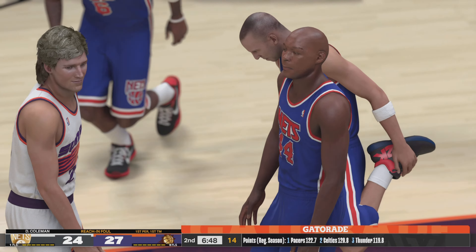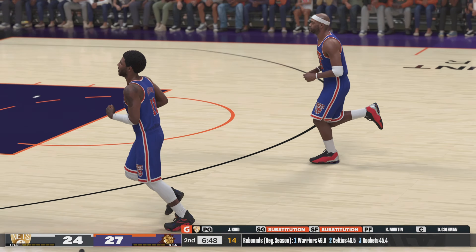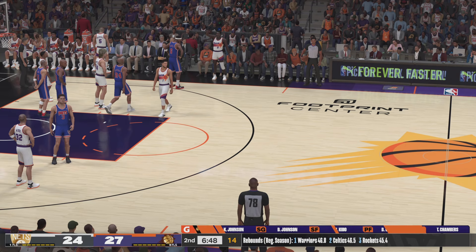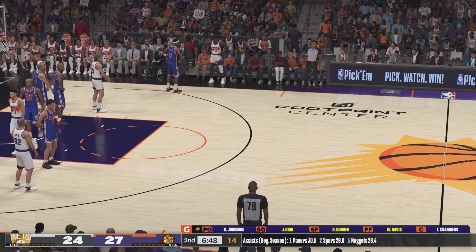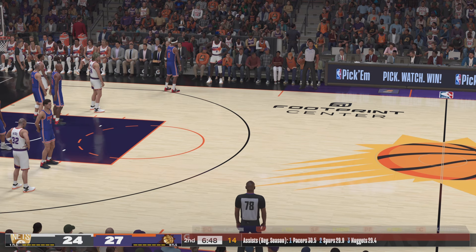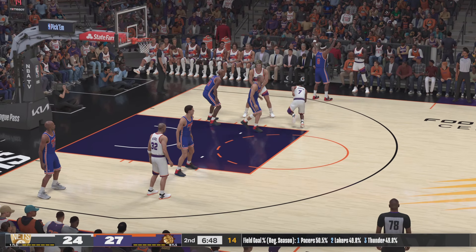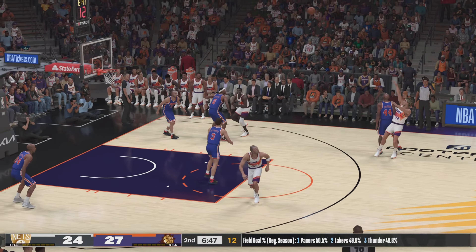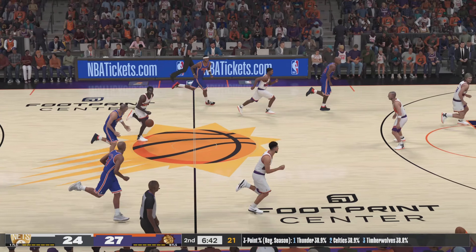Davis checked in for the Suns, Devin Booker comes in for Johnson. Jefferson's checked in for the Nets, Petrovic checked in for Irving. Here's Chambers — no good on the quick three. Nets trail by three.